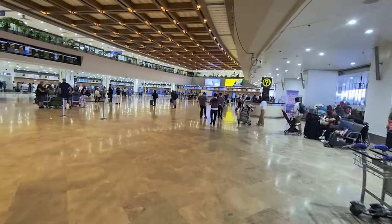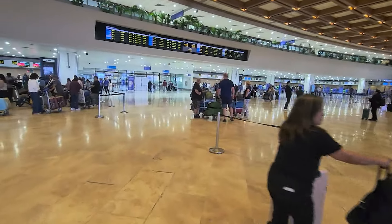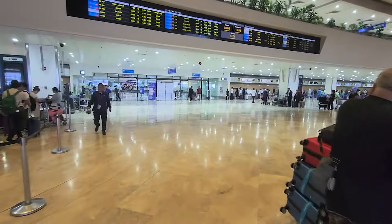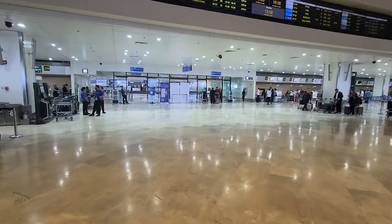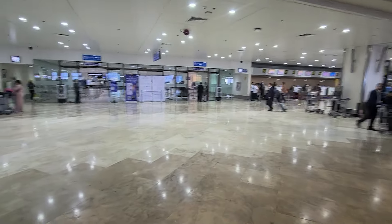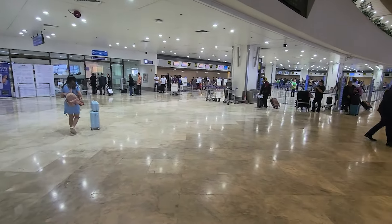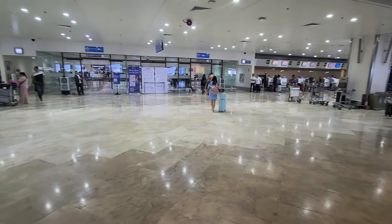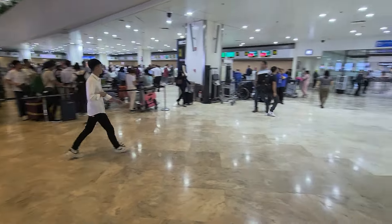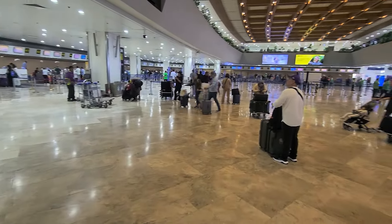I'm now going to pass through immigration. I'll need to show my passport and my boarding pass. At the immigration counter, the officer will check that I haven't exceeded my stay conditions or that there aren't any other conditions preventing me from leaving the Philippines — such as a warrant. After that they'll stamp my passport and I'll proceed through to the security check where my carry-on baggage and person will be scanned.